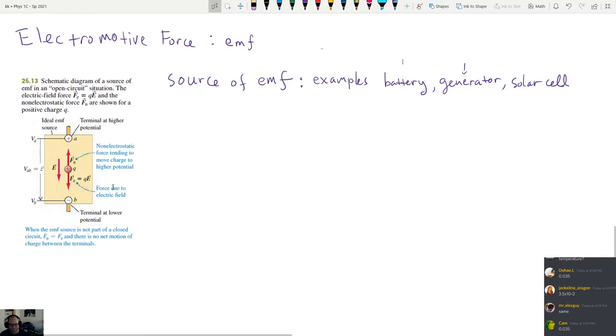In a battery, you have one terminal that's positive and one terminal that's negative, labeled in this case as a and b. As a result, you have some electric potential at point a and point b. The electric potential difference between these points — I call it delta V — is basically Va minus Vb. For example, this could be 10 volts and this could be zero volts: lower potential zero volts, higher potential ten volts.